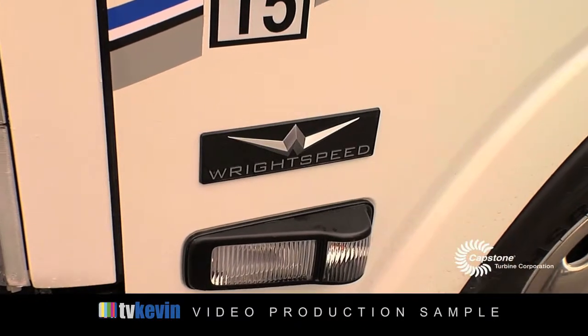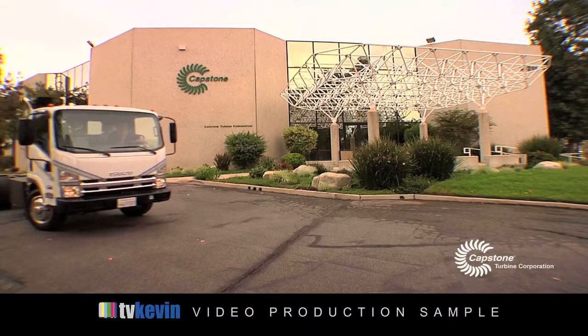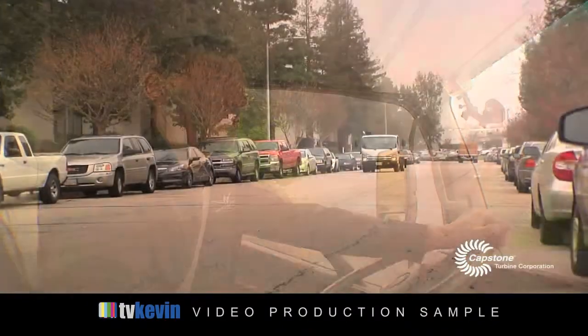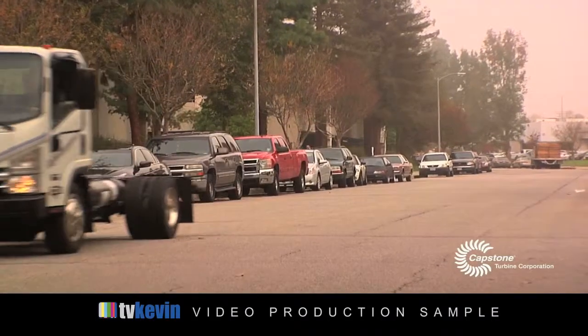Bright Speed is a powertrain company in California. We make an electric drive powertrain for medium duty trucks. This truck is an Isuzu NPR, a medium duty cab forward truck. It's fourteen and a half thousand pounds gross vehicle weight. They usually ship with a 200 horsepower diesel engine and a five or six speed automatic transmission.